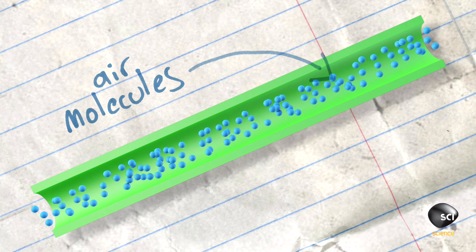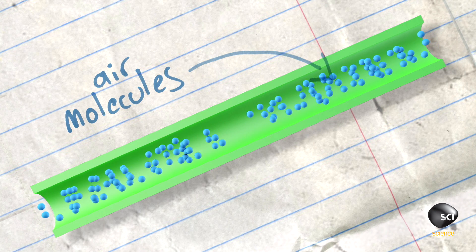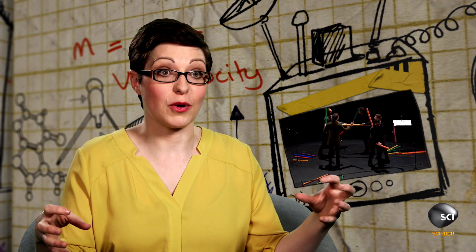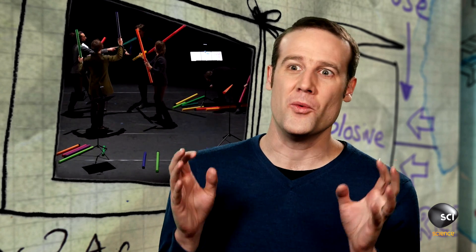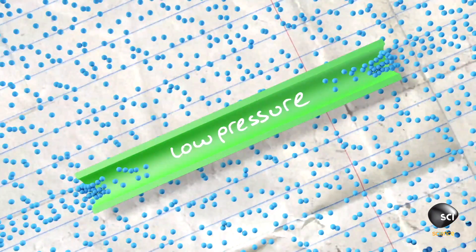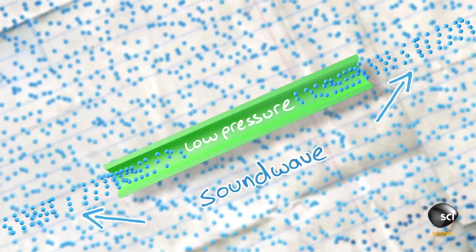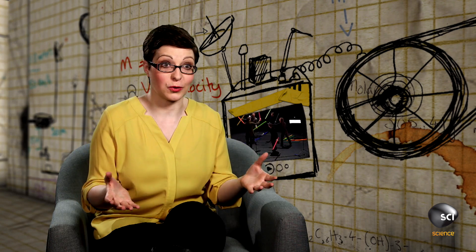Of course, then they start moving back out and in, and you've created a bouncy, stretchy, vibrating column of air. They set up what's called a standing wave. This standing wave sets up another vibration outside the ends of the tube, and that vibration is one that we can hear as a musical note.